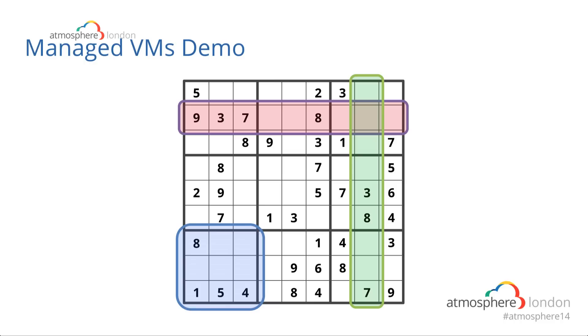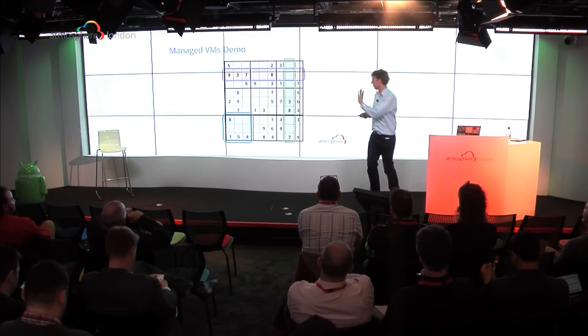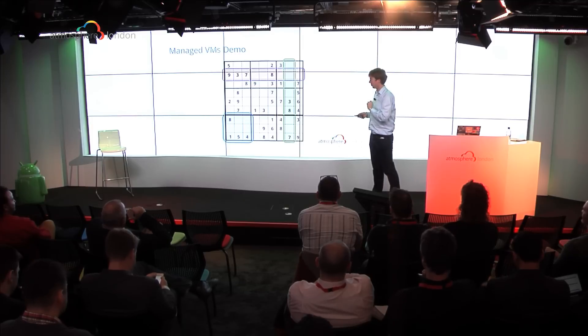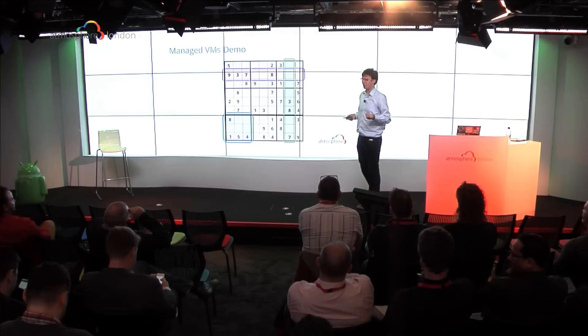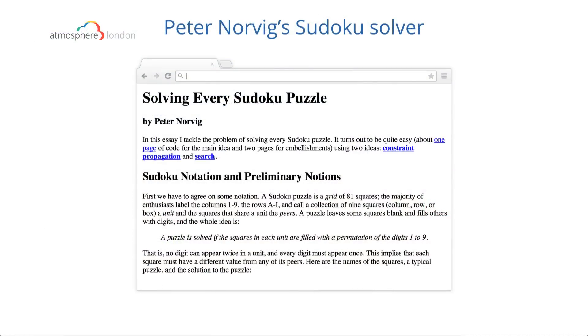So I'm going to demo the whole managed VMs stack using Sudoku as an example. Who here has ever solved a Sudoku? Nearly everyone. Does anyone not know what a Sudoku is? No? So I'll skip over that. We want to solve Sudokus today. There's Peter Norvig, who wrote a paper about this — he's an expert in machine learning and AI. He said it's actually quite easy, doesn't take a lot of math, just about one page of code. He wrote a Sudoku solver in Python, so we can pretty much take that and put it into App Engine.